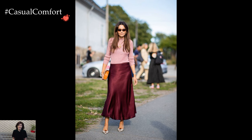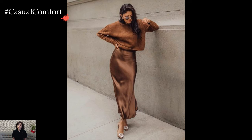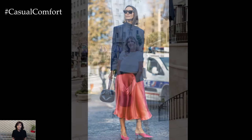The satin skirt, with its fluidity and luxurious texture, offers a versatile canvas for creating effortlessly chic and sophisticated outfits. This wardrobe essential seamlessly marries comfort with elegance, making it a go-to piece for a variety of occasions and style preferences.